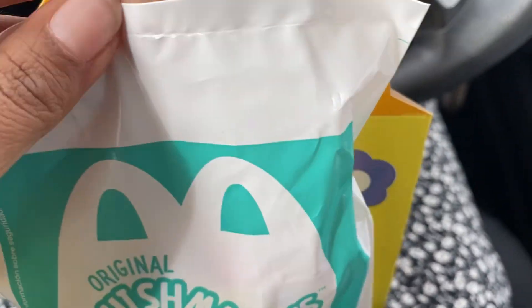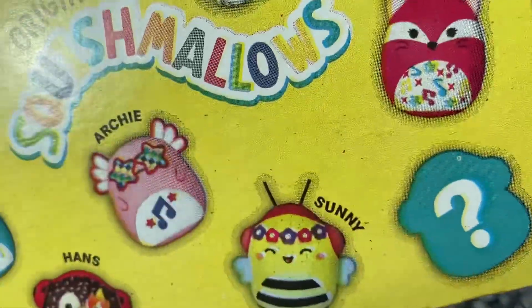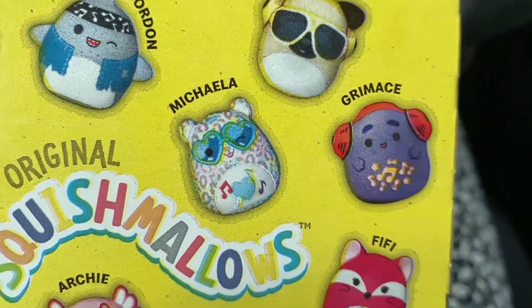So I thought that was very cute. I'm gonna open it, but let's look at the box a little bit, because I saw that there was one named Mikayla and that's my name — and that's even how I spell it.